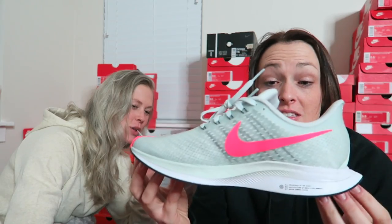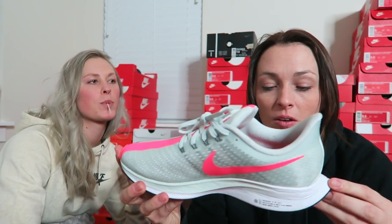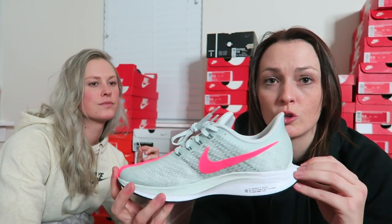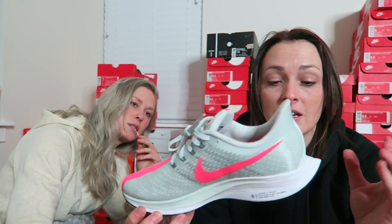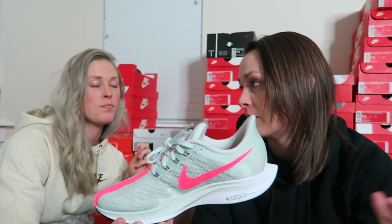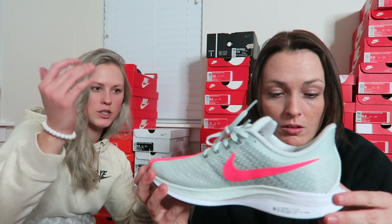This is the Nike Zoom Pegasus 35 Turbo. It's made with one of the softest foams called ZoomX. Nike used this ZoomX foam when they tried to break the two-hour marathon mark — it's lightweight and gives you the most energy return back to your foot. It's like wearing a cloud. I've heard great things from runners too, though we haven't run in ours.